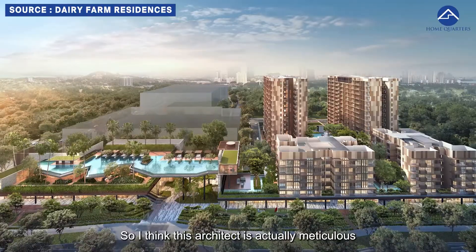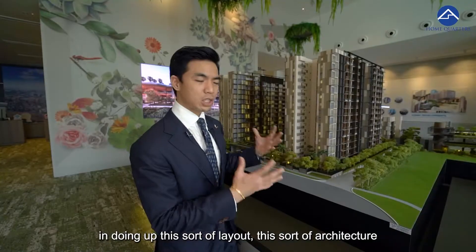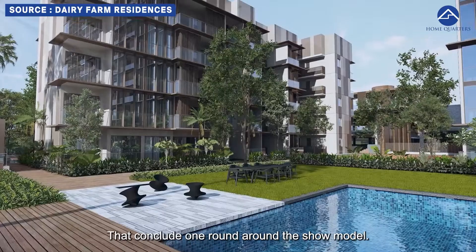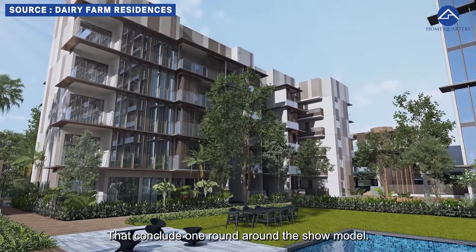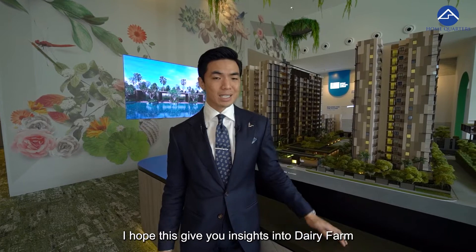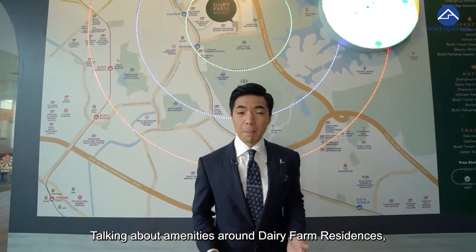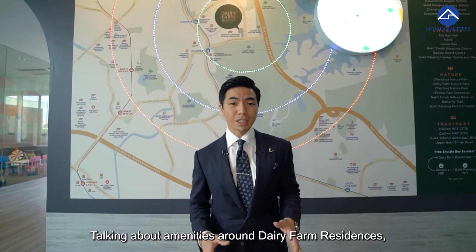I think the architect has been meticulous in doing up this layout here at Dairy Farm Residences. That concludes one round around the show model — I hope this gives you insights into Dairy Farm Residences' site plan. Now let's talk about amenities around Dairy Farm Residences.